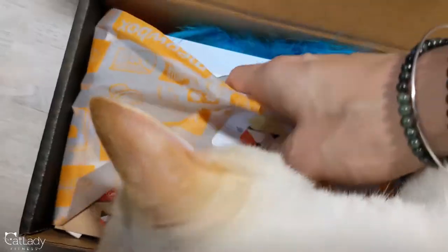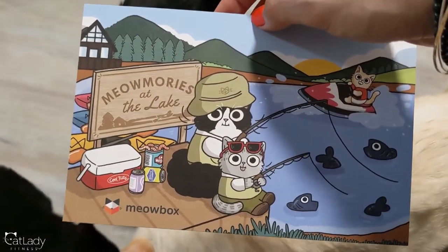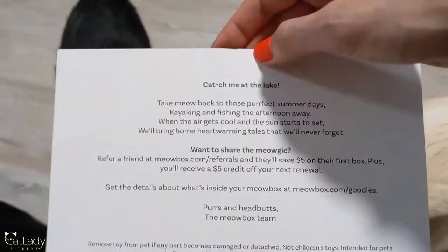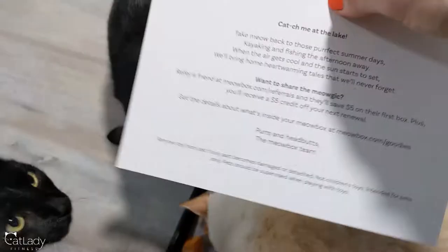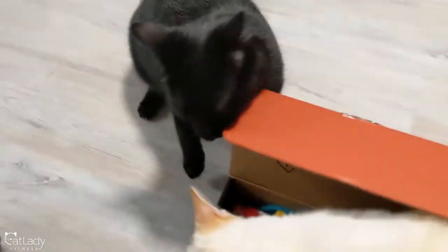Hi, Ronan, Betty, Alfred and Puppy! Let's see what this is about. Oh, look how cute. It's like a camping theme. Wait, I feel like we got one like this last year. Catch me at the lake, take me back for Sunday. You guys don't fight. Let's see what's in here.